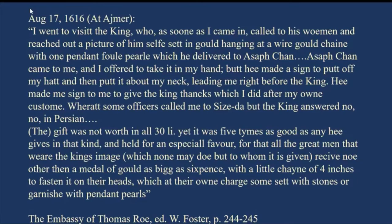Asaf Khan suggests that Roe should take off his hat and put this particular piece bearing the picture of Jahangir around his neck. He was then led before the king, already wearing this pendant with the picture of Jahangir. Asaf Khan told him to give thanks to the king, which Roe did in his own language — probably English — according to his own custom. Some other officers present told him to perform a sijda or sajda, the Mughal custom of prostration before the king.